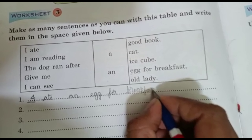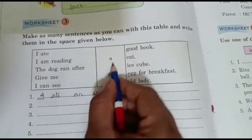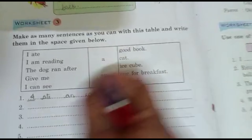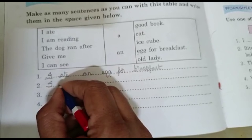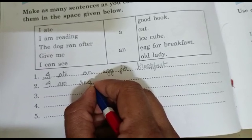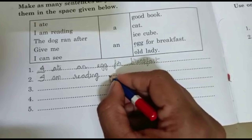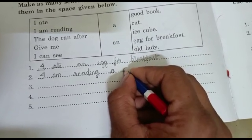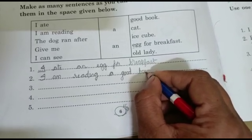Next: I am reading a good book. Before vowel sounds only we use 'an'. Book doesn't start with a vowel, so we use 'a': I am reading a good book.